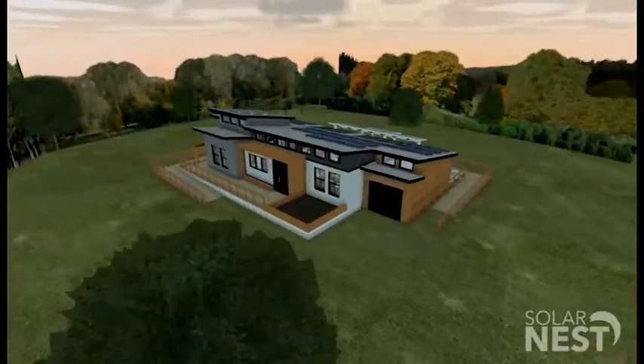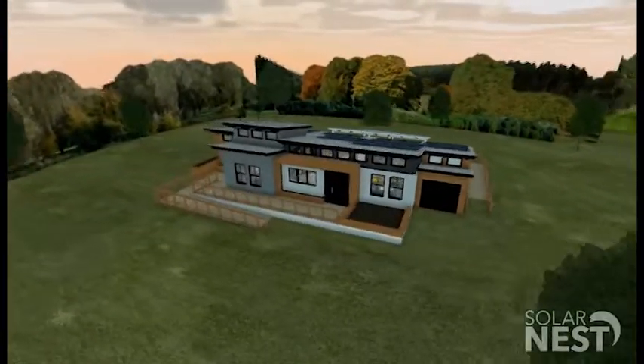We are Team SolarNest at Sacramento State. Our house is called the Reflect Home. When I look at our design, I see elegance, just beauty and yet simplicity, and I feel that it really encapsulates the spirit of Sacramento.